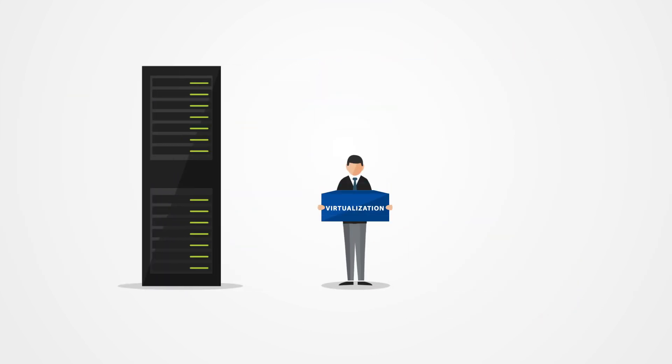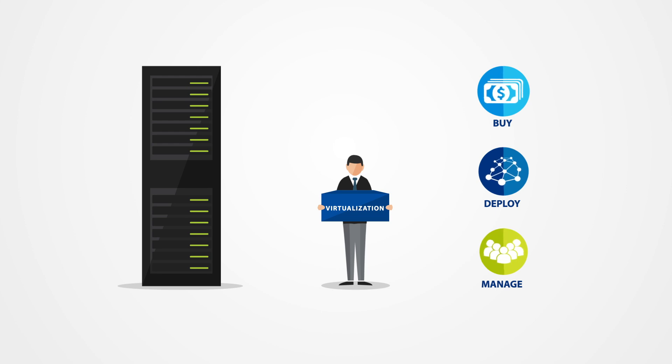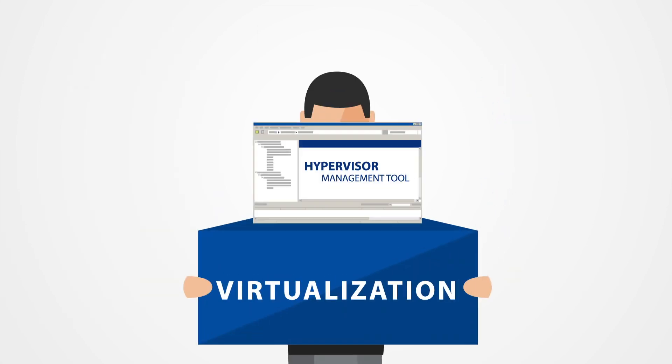Additionally, legacy hypervisors are bought, deployed, and managed as standalone products with their own complex licensing. And hypervisor management tools have to be installed separately, with external dependencies on additional software, such as databases.